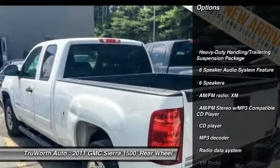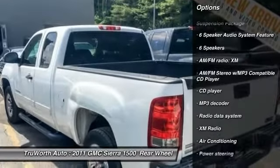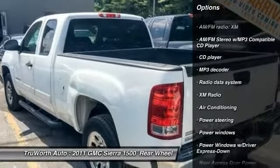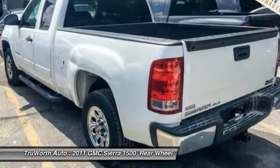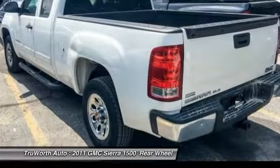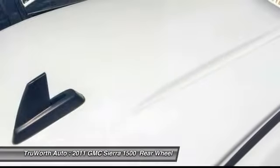Traction control, leather-wrapped steering wheel, dual airbags, power steering, air conditioning, front AM/FM/CD/MP3 radio, center armrest, power windows, security system, and CD player.